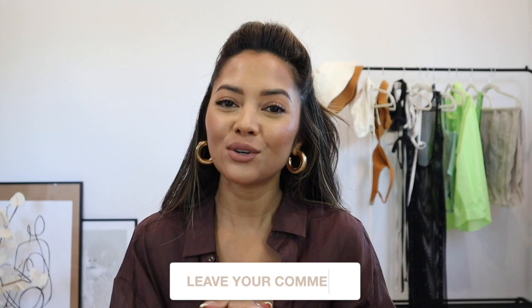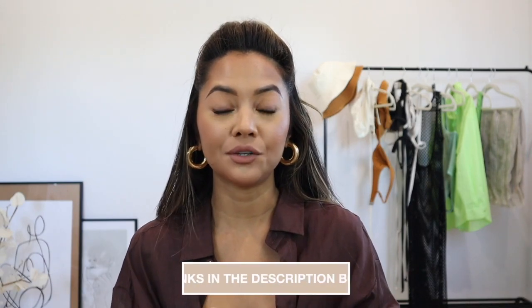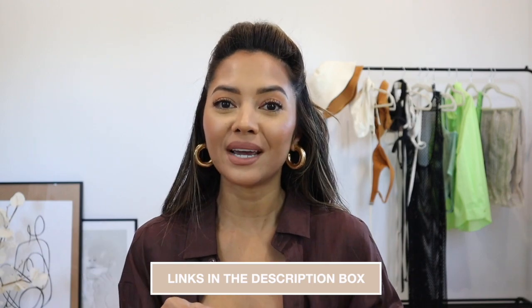All right, you guys, that is it for this video. If you want me to continue with these kinds of hauls and seasonal videos, let me know. I do have a spring capsule wardrobe planned for my next couple of videos. Let me know if you enjoyed it in the comments down below, and check out the description box if you need links to anything — I will link them there. Thanks so much for watching. See you in my next video.